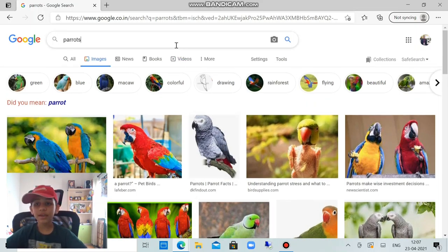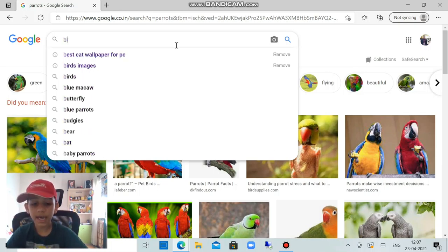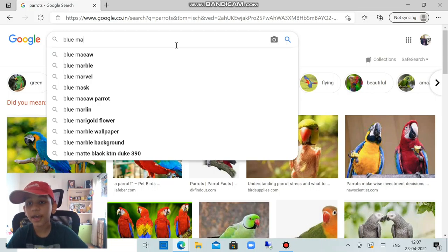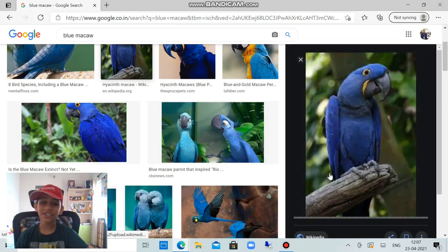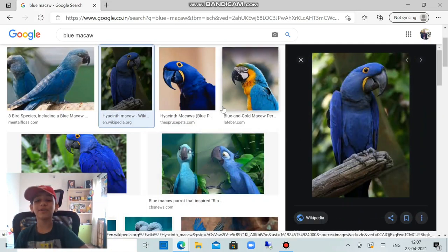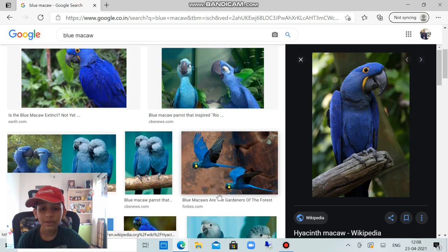Next we're going to learn about the blue macaw — B-L-U-E M-A-C-A-W. When you see this picture, only people who have watched Rio will recognize it. This is the same blue macaw from Rio 1 and Rio 2. Look at this — the beak looks identical. This is the natural one and this is the animated one, so they have some differences.